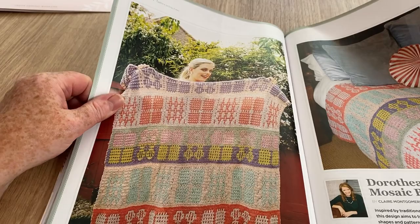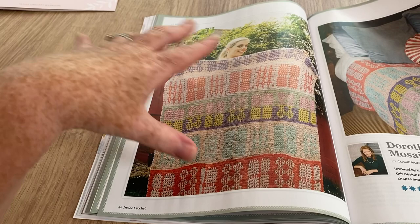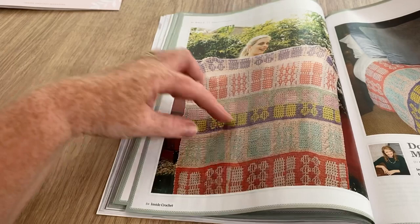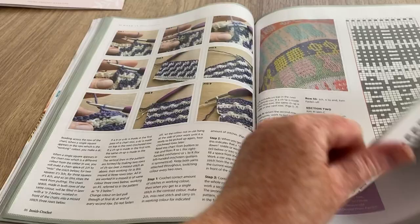The Dorothea Mosaic Blanket - it is nice. I quite like it. It's more subtle - if they'd used jazzy colors I'd be moving on, but they've used naturals and neutral colors, quite nice. I think this bit though I would do both in the same color - I wouldn't split it like that. All the others have the whole thing in one color but that bit there is split and I don't think I'd do that.